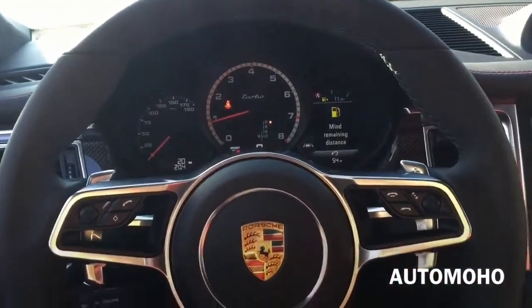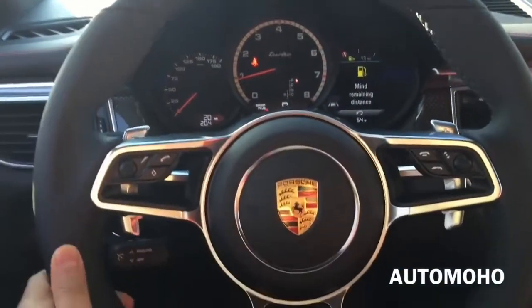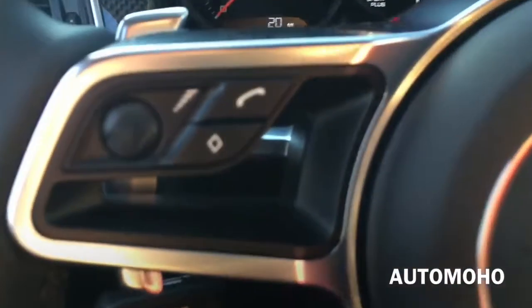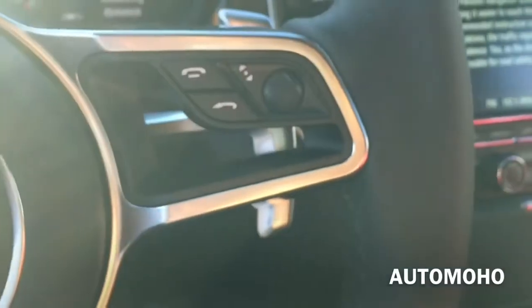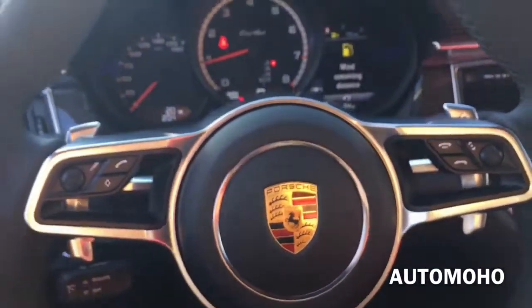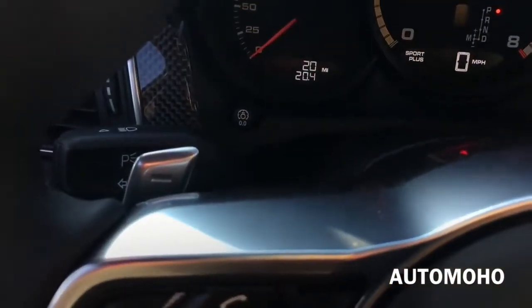The 3-spoke design steering wheel is fully wrapped in black leather, looks and feels very nice, with silver aluminum trims in the middle. It also features multi-function controls for audio, voice command, and the most frequently used vehicle functions. Behind the steering wheel you have up and down paddle shifters.